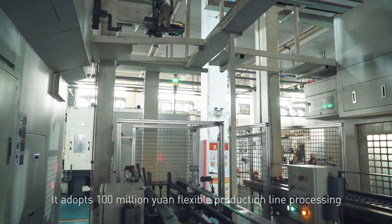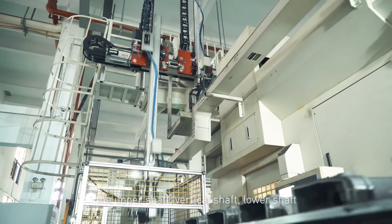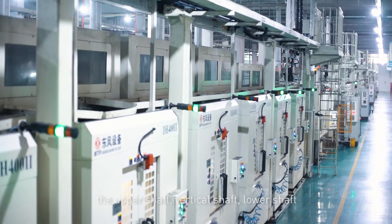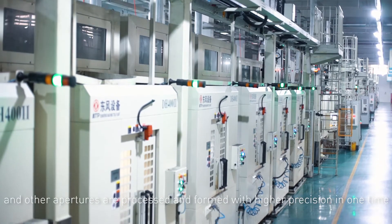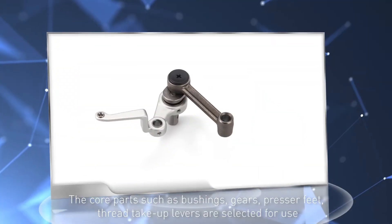Lighter sound. The A4E adopts a high-precision flexible production line process. The upper shaft, vertical shaft, and lower shaft apertures are processed and formed with higher precision in one operation.